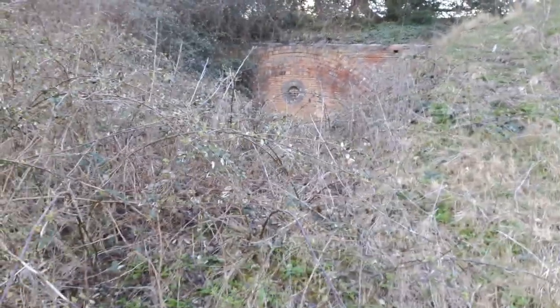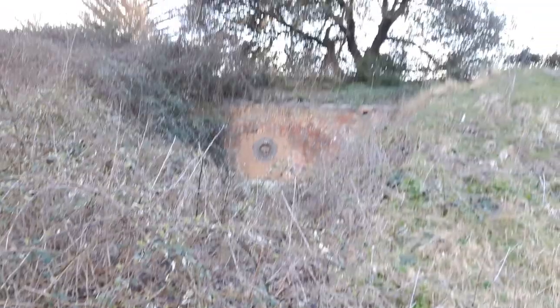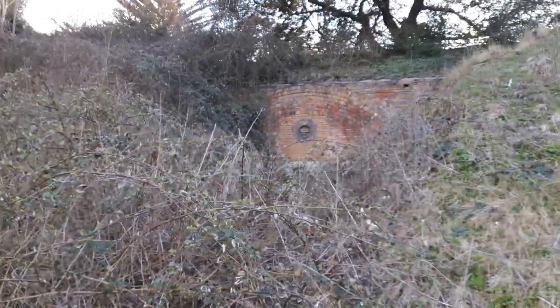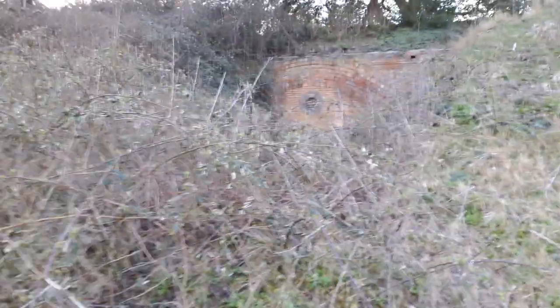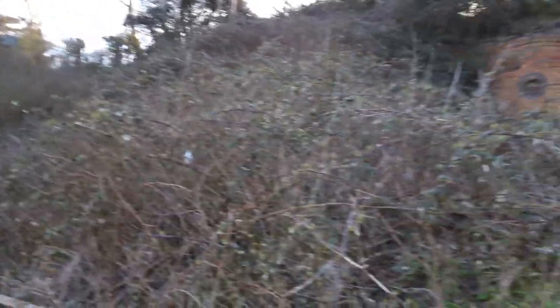You'll probably see it up there — there's like some brickwork, so that's all part of Hillsy Lines up there. The old fortification's all got a bit overgrown, but there's loads of bits and pieces around here like that.